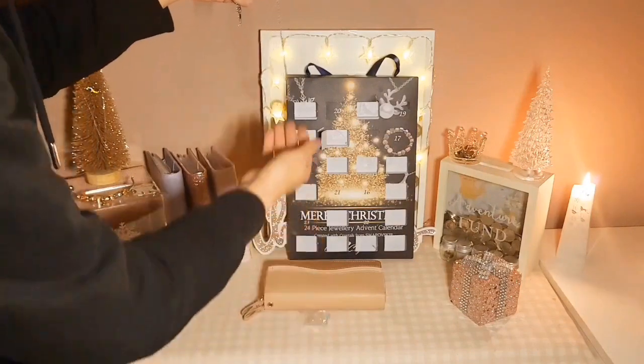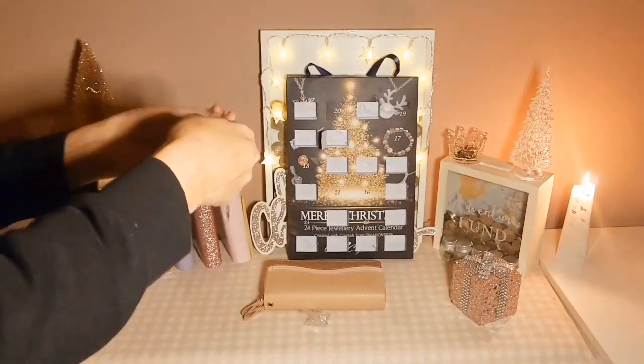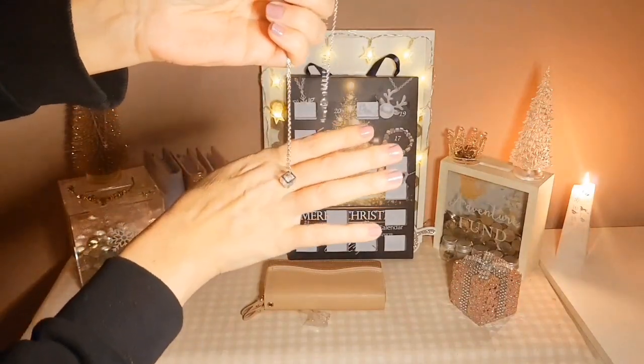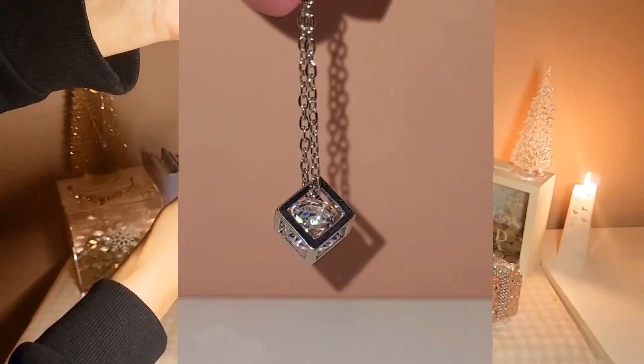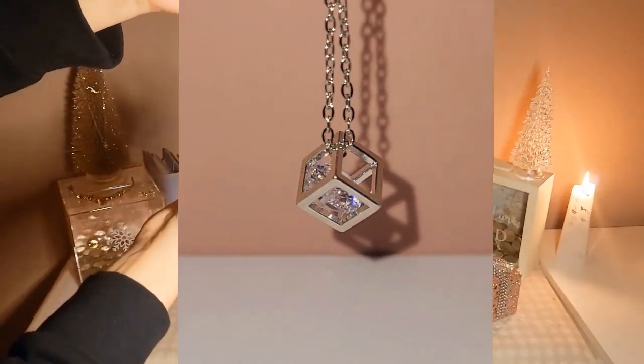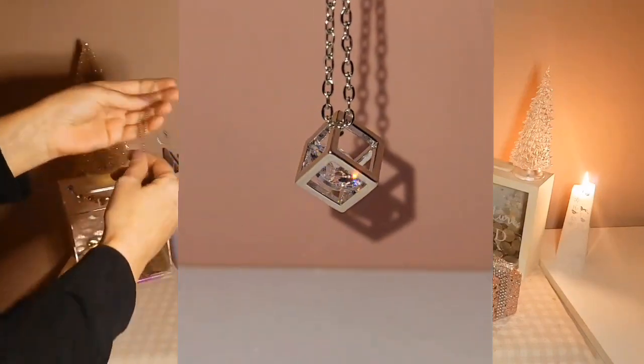It's coming out — oh, it's lovely! It's like a diamond in a cube. It's so lovely. I'd buy that out of the shop, it's stunning. I'll put a close-up photo on for you as well.